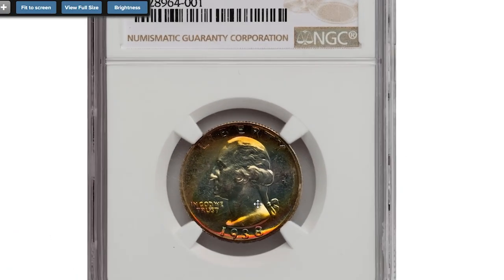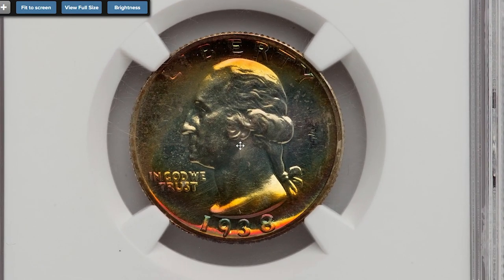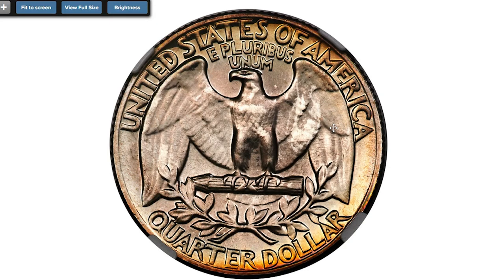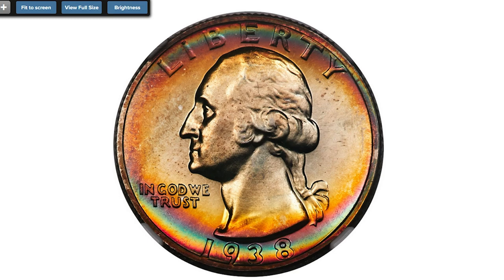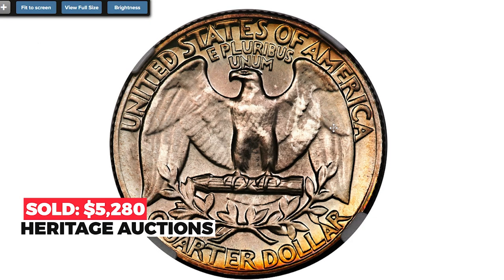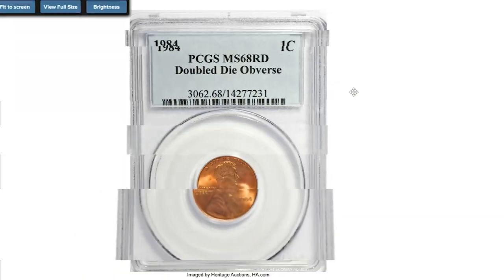I love this one — a rainbow-toned 1938 Washington quarter, also a proof coin, graded PR 68+ by NGC. The mint manufactured 8,045 proof Washington quarters in 1938, and this superb gem ranks among the finest certified at NGC and PCGS combined. The outer areas are beautifully toned in multi-color patina that includes shades of orange, yellow, green, blue, and magenta, while the interiors remain largely brilliant. Sold on October 7, 2022 for $5,280 at Heritage Auctions.